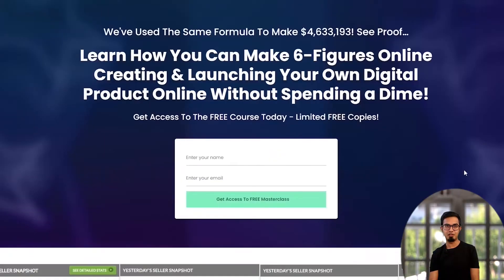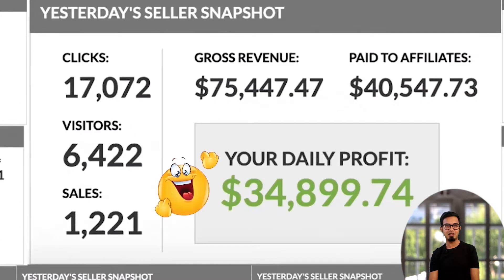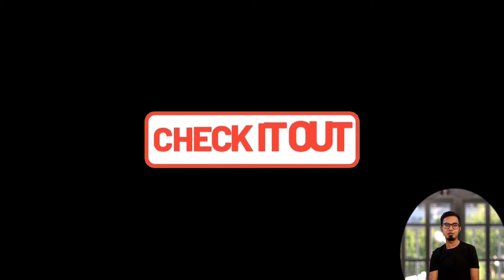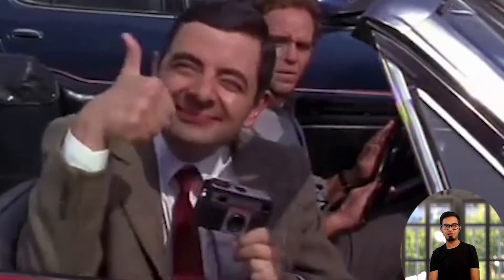I want to share with you an amazing masterclass I have for you, plus an AI tool to automate your business. Link in the description — click the link and go check it out. You'll thank yourself you did.